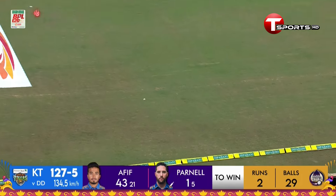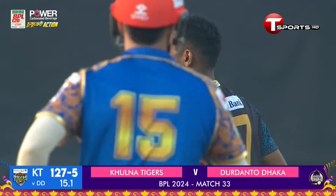It's straight — should be the winning runs from the bat of Wayne Parnell.